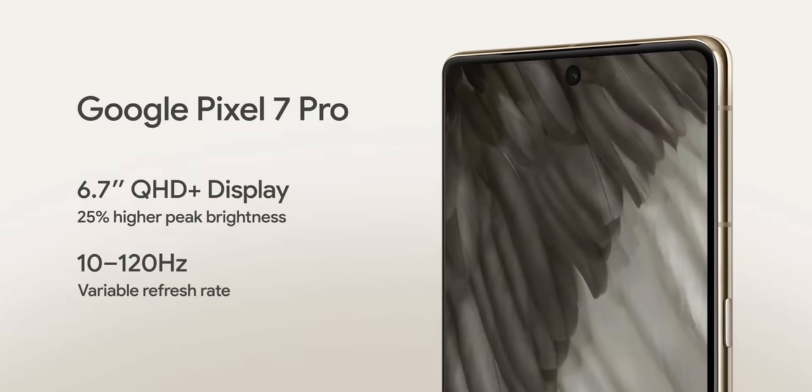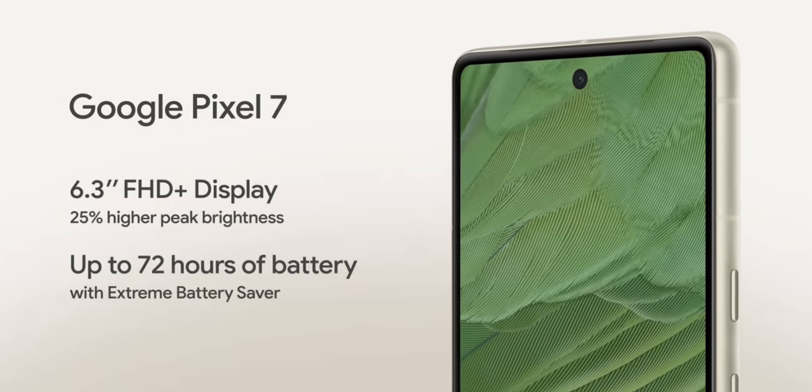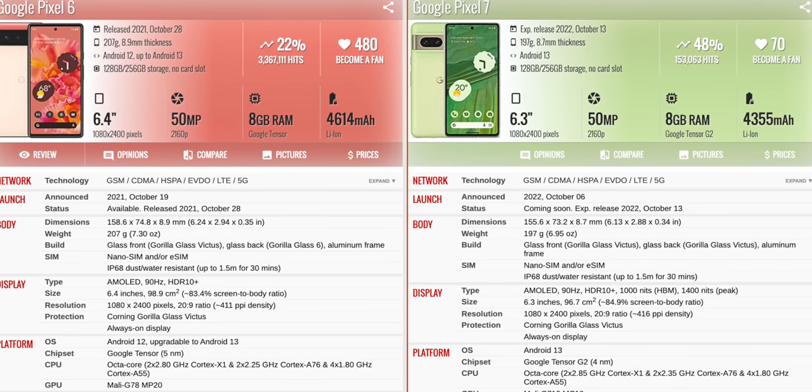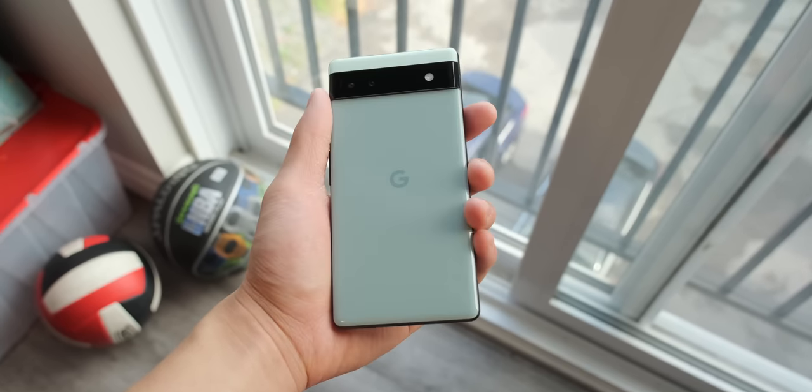Flipping over to the front, we're getting basically the same exact displays: a 6.7-inch 1440p AMOLED on the Pixel 7 Pro which uses LTPO tech, meaning it can go from 10Hz to 120Hz, and a 1080p 90Hz AMOLED on the Pixel 7 that's interestingly smaller by 0.1 inches than last year. That's actually a good thing though, because with the slightly smaller display you're getting a more compact phone with less width, height, and thickness, and you're shaving off almost 12 grams of weight compared to the Pixel 6. Many creators preferred the compact size and lighter weight of the 6a, so this is a welcome improvement and another reason to pick up the smaller flagship.